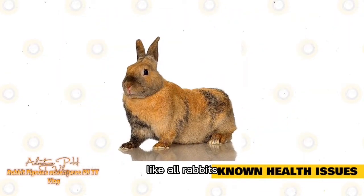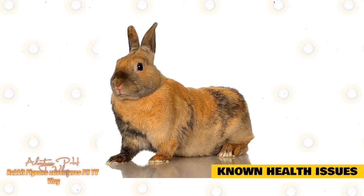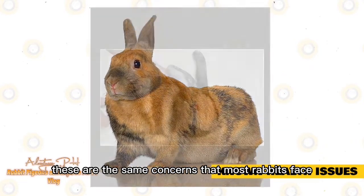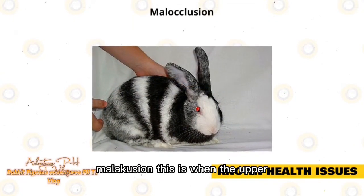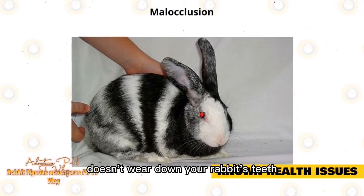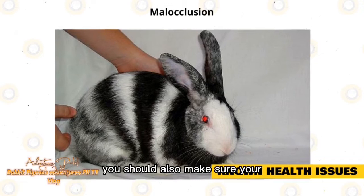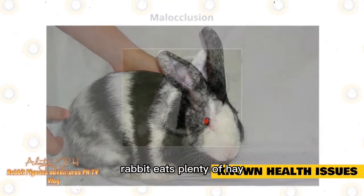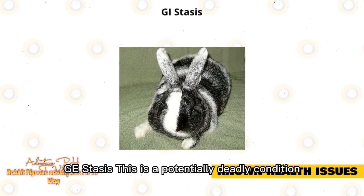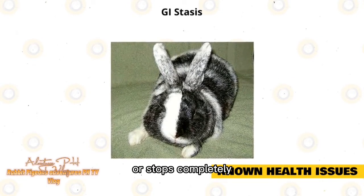Like all rabbits, the Harlequin can be prone to some health problems. Malocclusion is when the upper and lower teeth are misaligned so that the normal process of chewing doesn't wear down your rabbit's teeth. Regular dental checkups are very important, and you should also make sure your rabbit eats plenty of hay. GI stasis is a potentially deadly condition in which the digestive system slows down or stops completely.